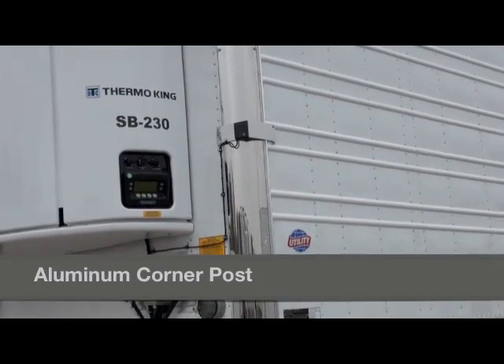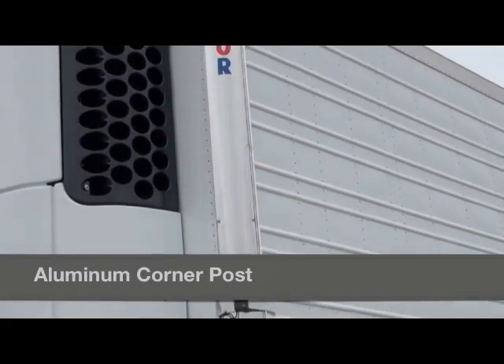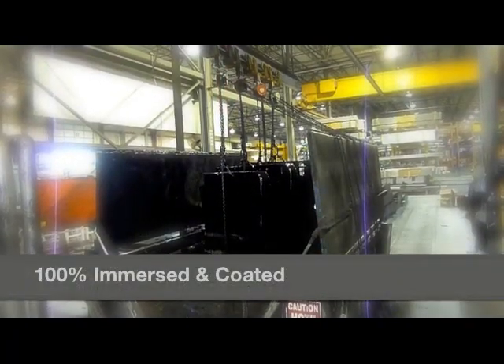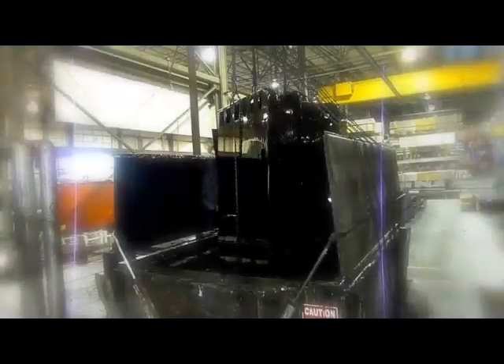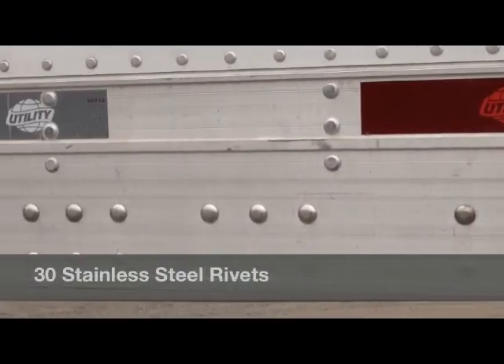Beginning with the front wall, notice the 3000R's aluminum corner post with a stainless steel insert for increased durability. Each kingpin is completely immersed in a heated tank with a rust preventative coating. This provides 100% corrosion protection inside and outside the structure. The kingpin is then attached to the aluminum bottom rails with 30 stainless steel squeezed rivets per side.